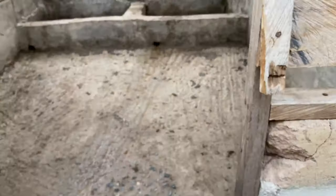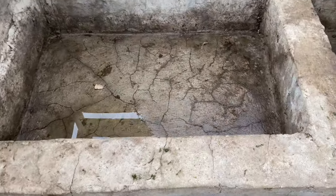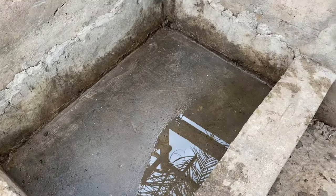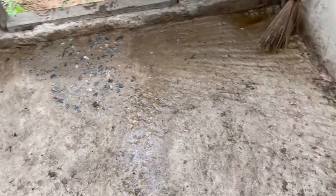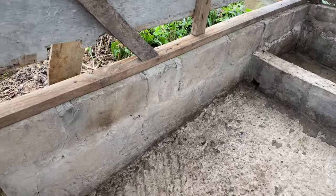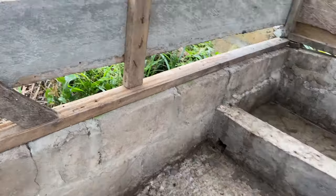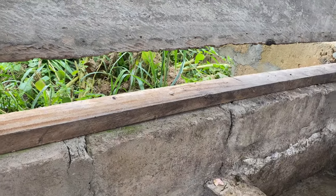Now that the cleaning is done, the next thing is to do some quick fixes on the pen. We realized that there were some spaces where the piglets could use to get out, so we had to close those spaces. There was also an issue with the door to the pen, so we also had to fix that.